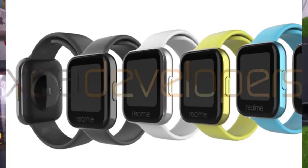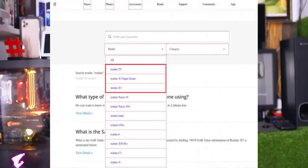Realme also has a TV and the X3 and X3 Super Zoom Edition coming to India. There are also rumours about an X3 Zoom Edition review and upcoming India launch.